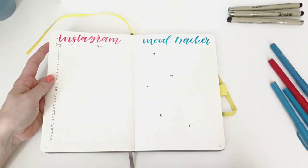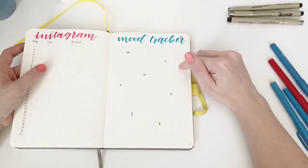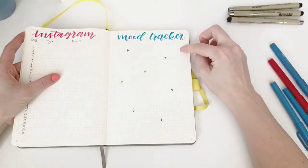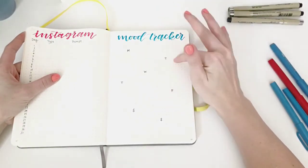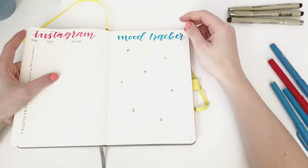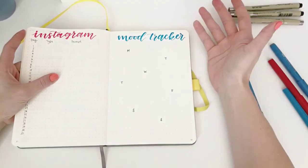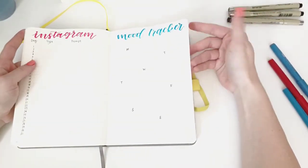I'm going to do my Instagram tracker again until I get pretty comfortable with that layout. For my mood tracker — I haven't done one before, but I've seen the posts and I love the colors and the concept. My plan this month is to do fireworks. I organized it by day of the week because I'm interested to see what mood is more associated with each day. I'll link the account where I originally saw that below.